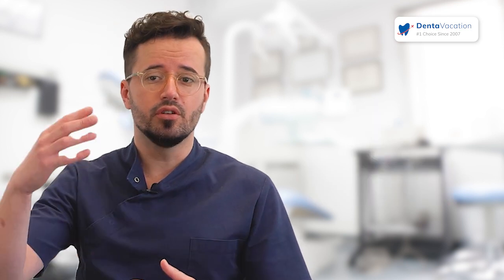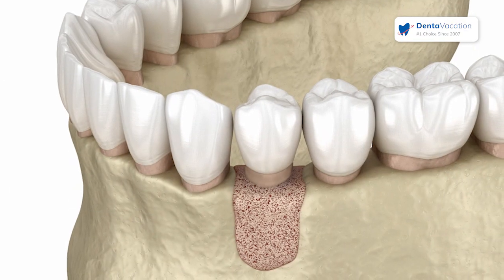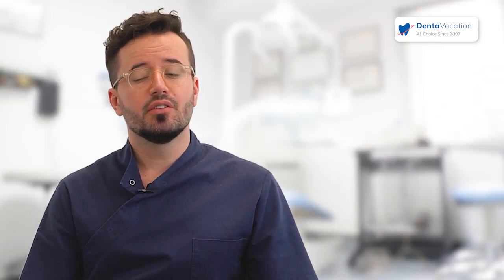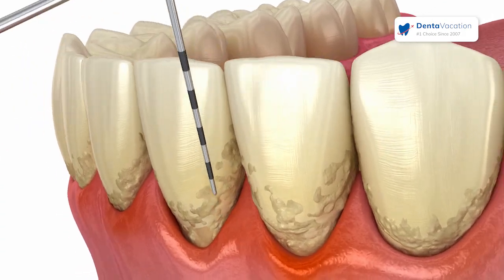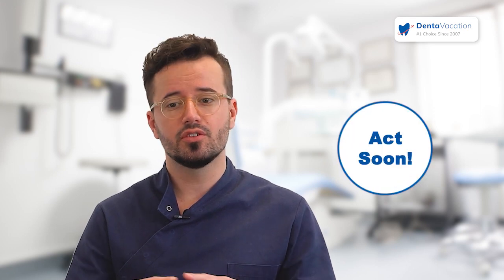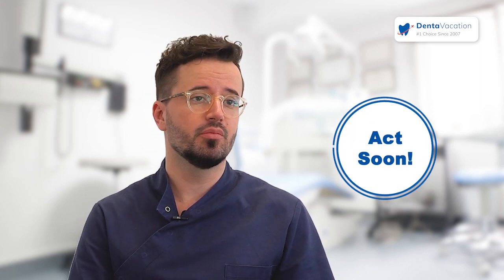With regenerative surgery, we can regenerate the lost bone or regenerate the lost gum, and try to bring back what the periodontal disease destroyed. Sometimes we can do this, sometimes not — it depends on how severe the condition is. The sooner someone comes, the sooner we can stop the damage and get everything back to where it was.